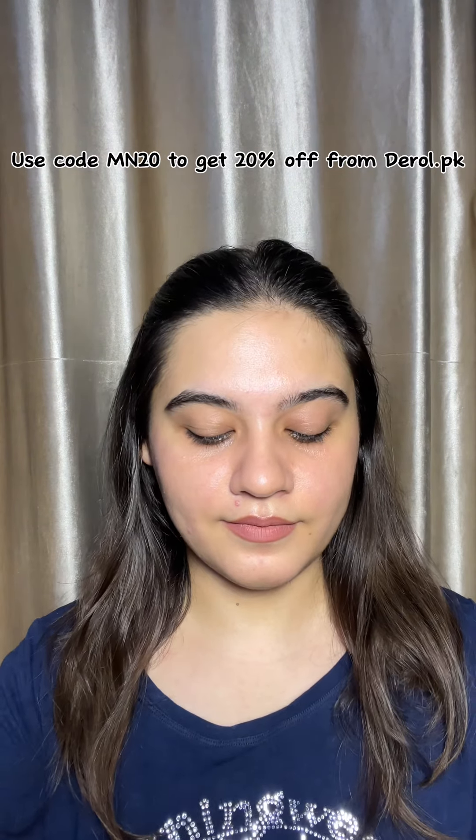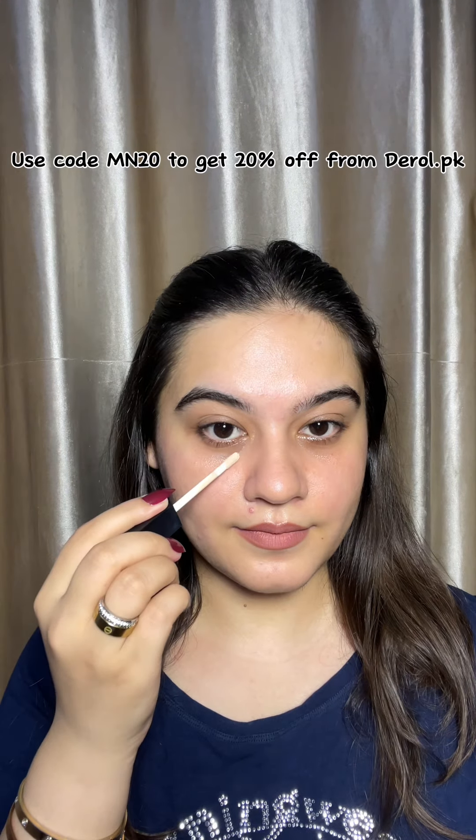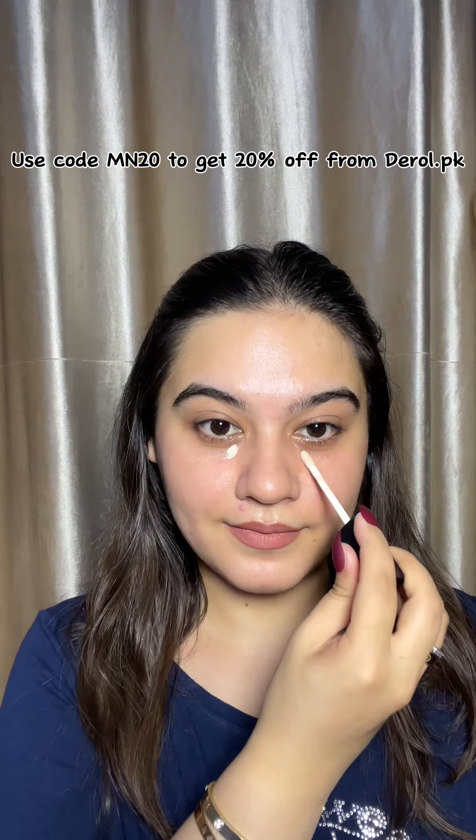First we have Derole concealer. I am using all Derole products because their products are very high quality and are very amazing.